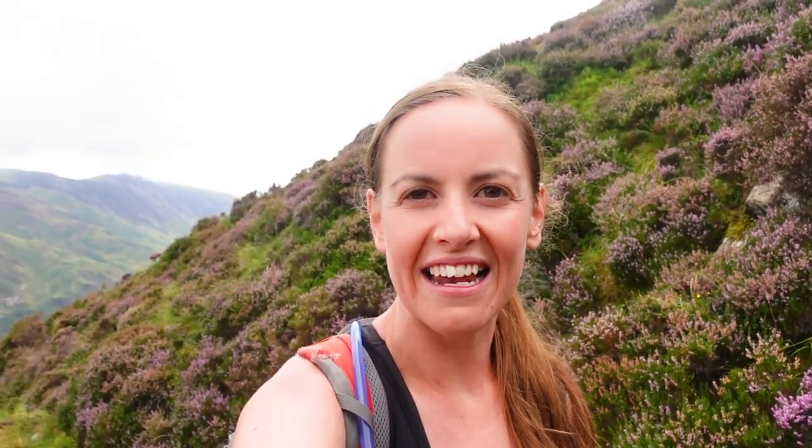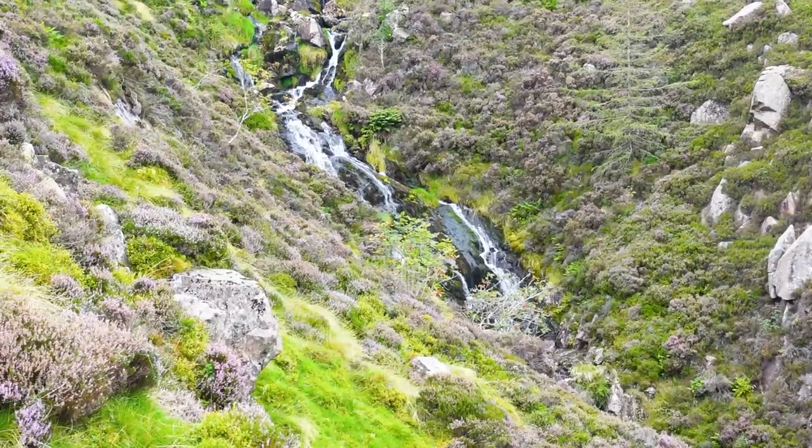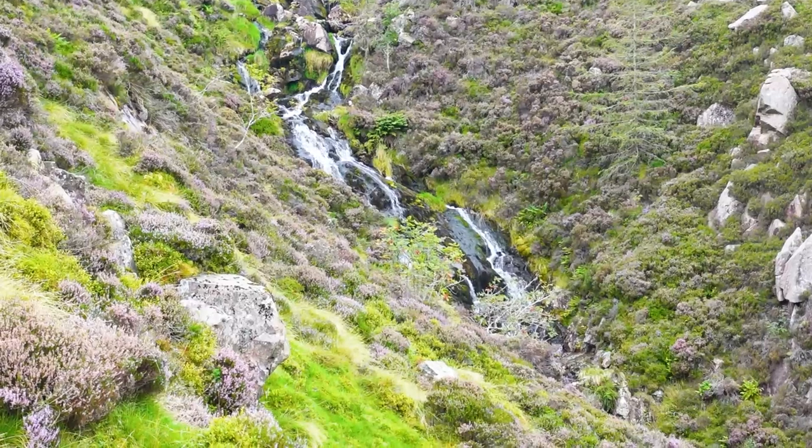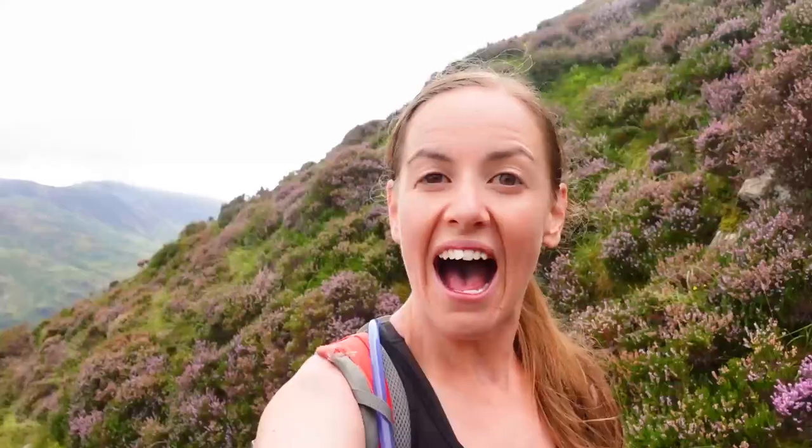I guess the trail must have looped us back towards the valley that we had to walk over a footbridge to cross over down at the very bottom. It's got a gorgeous tumbling waterfall and it is so pretty surrounded by the purple heather. I didn't know there was a waterfall here on this trail.